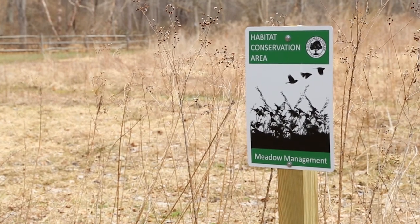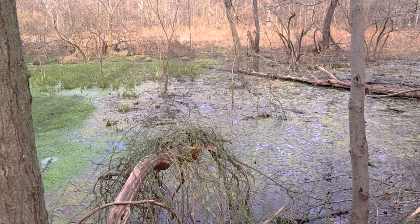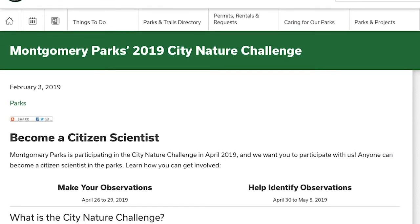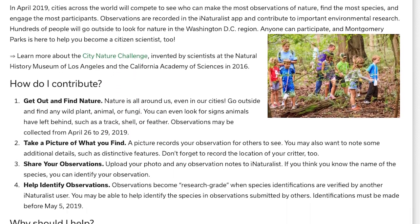Montgomery Parks is dedicated to a healthy ecosystem. Part of that includes studying the biodiversity there. To that end, Montgomery Parks is participating in the City Nature Challenge and is asking park users to join them.